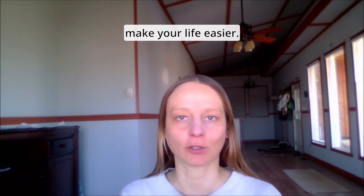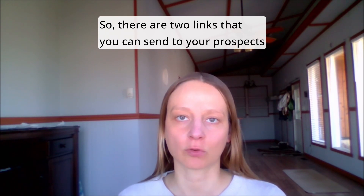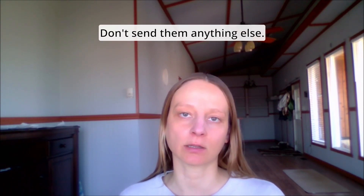If you're a Syntropics affiliate, this could make your life easier. There are two links that you can send to your prospects at the very beginning — don't send them anything else.